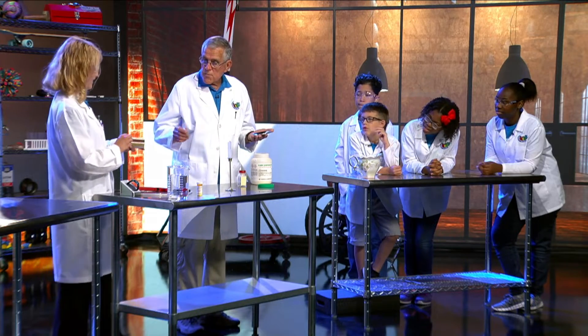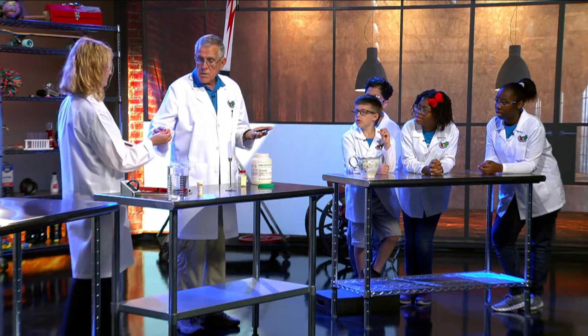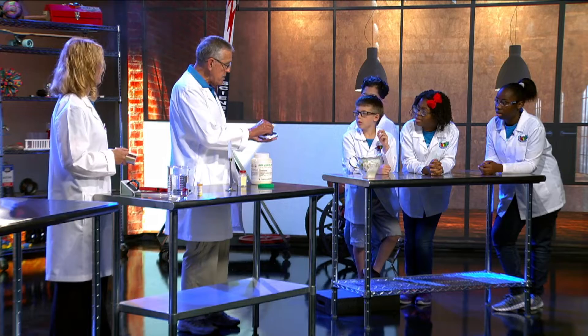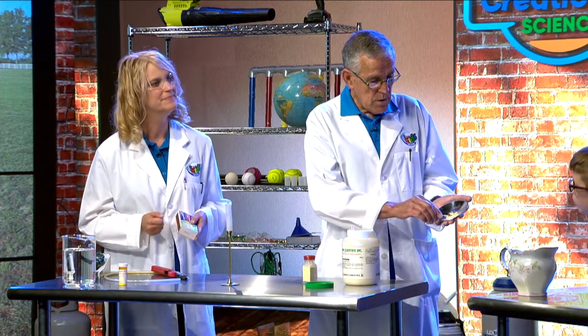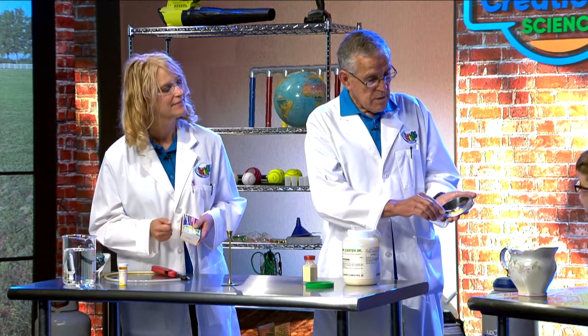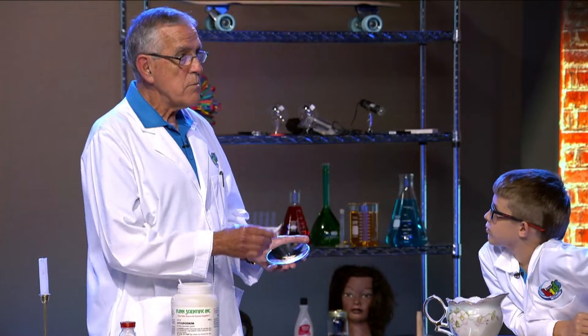Light a match for me and just hand it to me. I'm going to put it right inside that powder. Did it burn? No. In fact, the match went out. So it must be pretty safe, right?